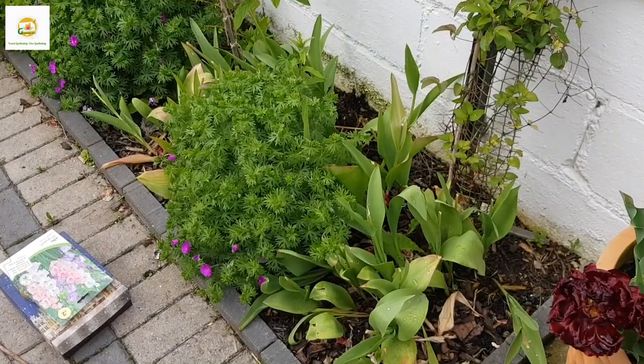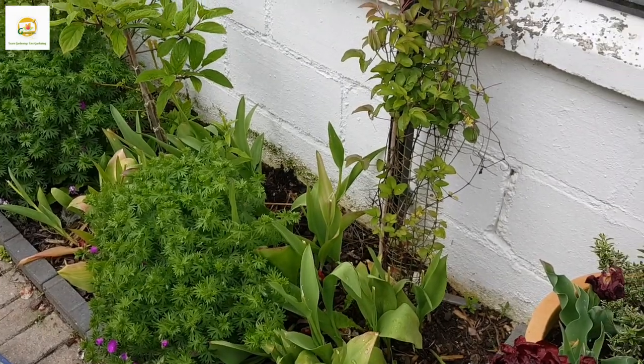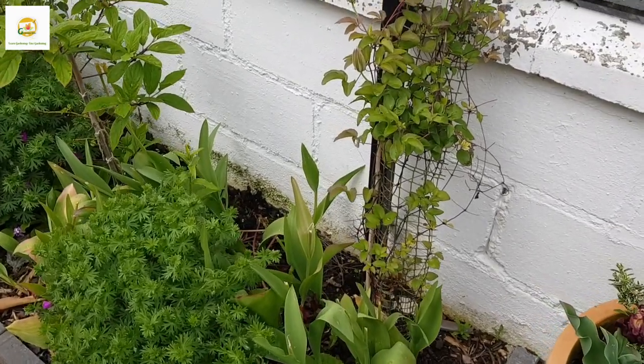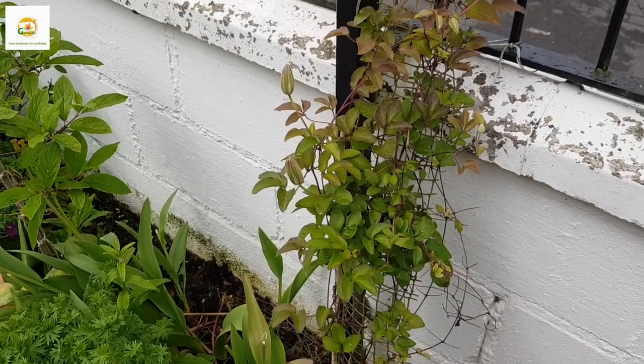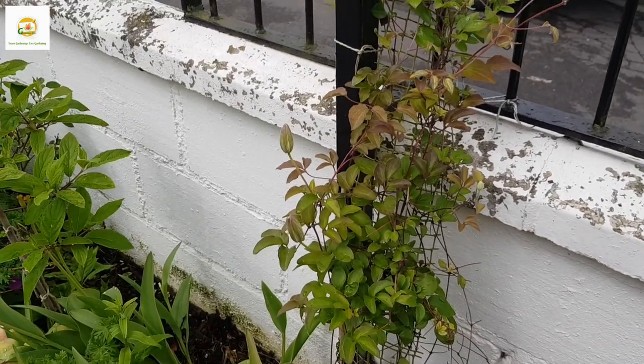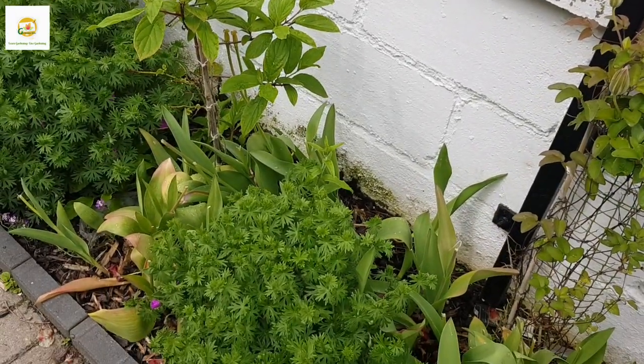Hello everyone, hope you're all right. In today's video I'm going to show you around my front yard garden and how it is transitioning from spring to summer. I'm also going to plant gladiolus bulbs. Here is my clematis — a large-flower green clematis — in the very beginning of the front yard side border, and it is doing really well.